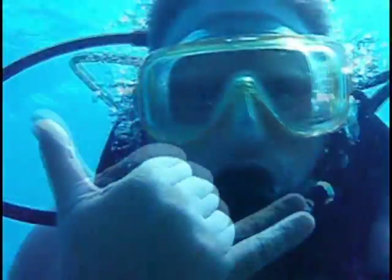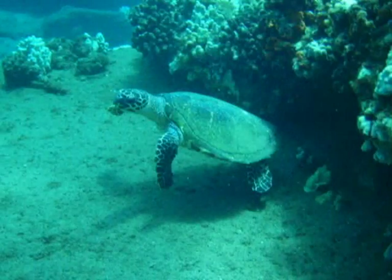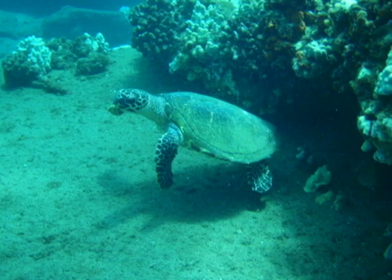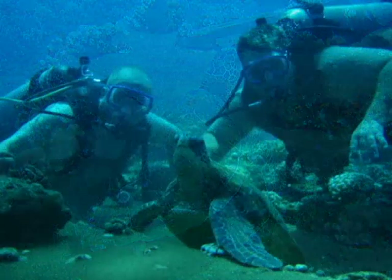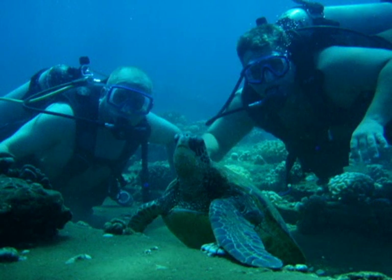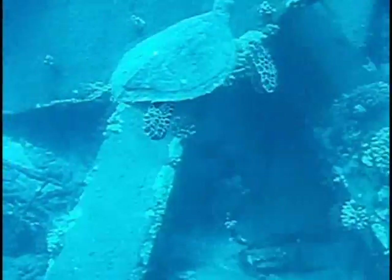I turned the camera around to get a little footage of me swimming and having a good time. We saw tons of fish and a few turtles — we probably saw three turtles. They were just beautiful. I got real close to them, and there's a picture of Sean and John right next to one. It almost looks like they're touching it, but they weren't.